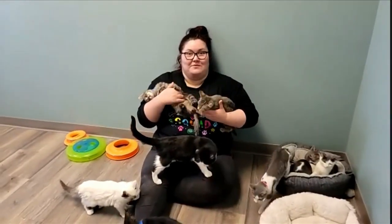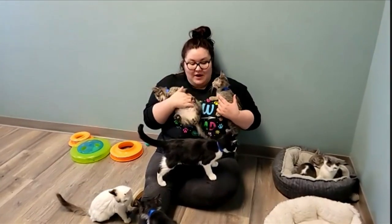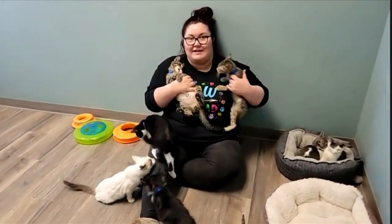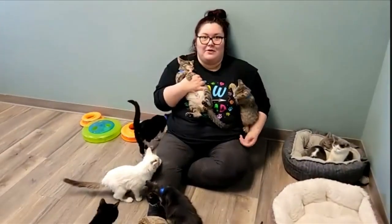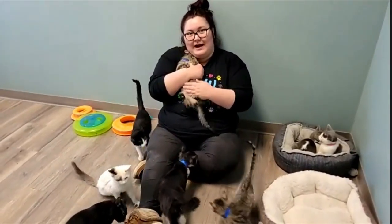We have some in foster still — it's been a crazy cat year. We have 12 kittens in this room. They're all spayed and neutered, microchipped, starting on vaccines, and ready to find forever homes. You can come in and meet the cats and kittens anytime during our open hours.